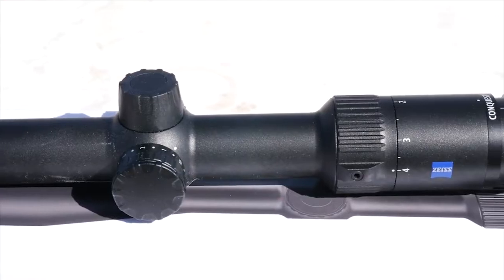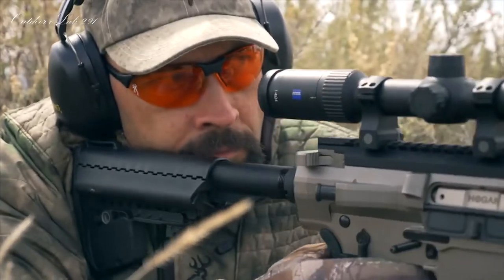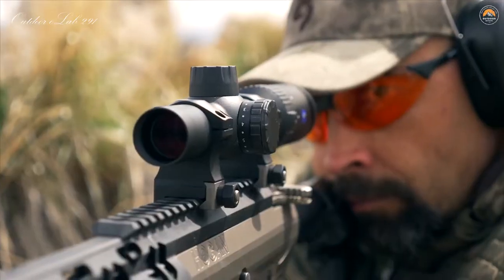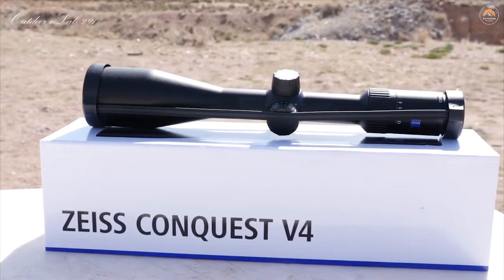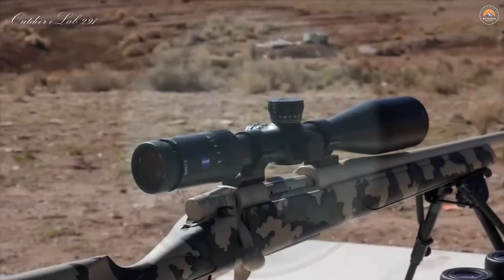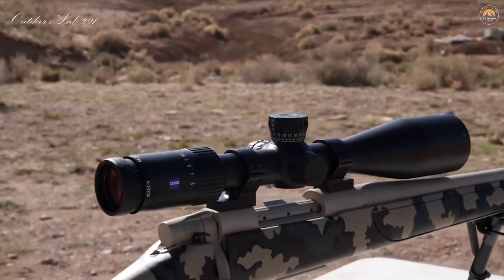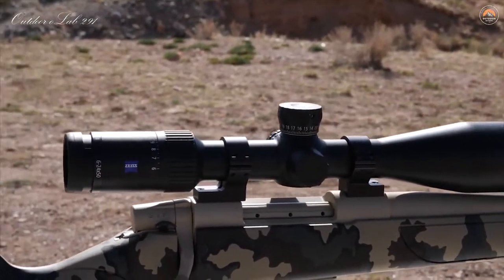The 1-4x24 is ideal for dangerous game, three gun, or weapon platform setups where both eyes are open and a full field of view is essential. The mid-level magnification unit is the 3-12x56 and serves the hunter seeking the best low-light performance. The 4-16x44 and the 6-24x50 are the higher magnification scopes in the series and are hands down my favorite for Western hunting.